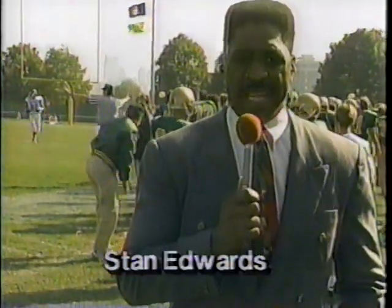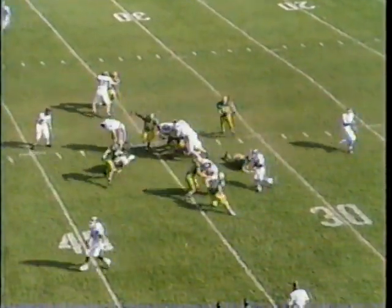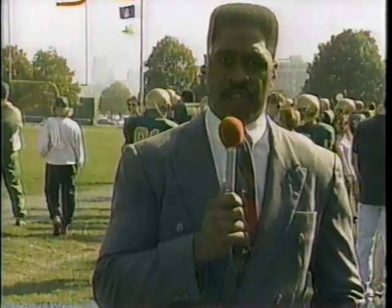Sideline reporter Stanley Edwards has more. This is very interesting — other than this past series, it's been pretty much of a track meet. Wayne State said if Hillsdale is going to put so many guys up to stop Joe Goff, they have to go in the air — a lot of play-action passes and printouts. If they're going to put eight men up to try to stop Goff, they'll put the ball in the air. However, the Wayne State Tartars' defense has to be more concerned because the Chargers have a more balanced passing and running attack. This should be a track meet — I'm excited about the rest of this game.